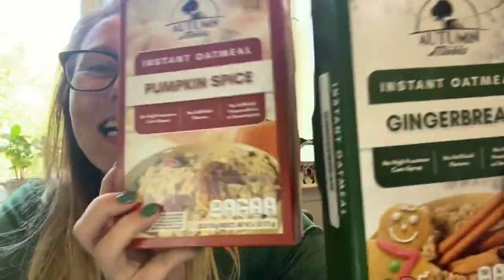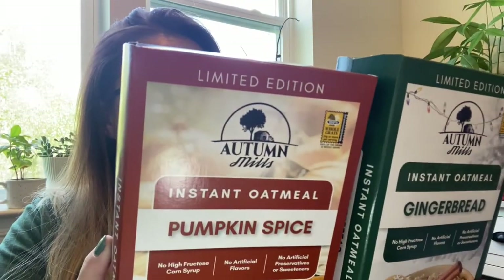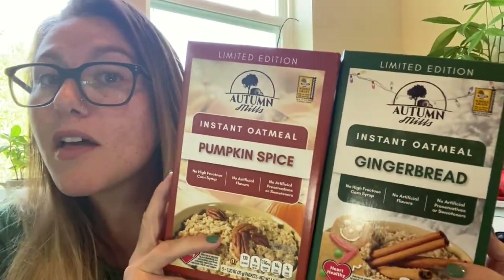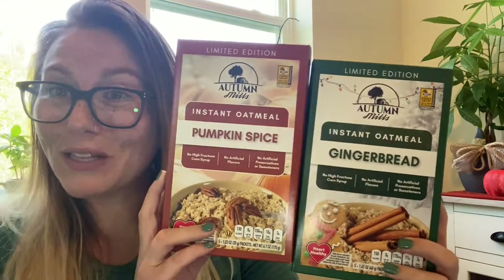I feel like every video I drop something. Anyway, I've hauled instant oatmeal from Dollar Tree before — brown sugar cinnamon and apples, both delicious. That same brand has come out with new fall and winter flavors. I picked up two of the three: gingerbread and pumpkin spice. The third was hot cocoa, which I skipped because I don't think anyone in my family would eat it. This is by Autumn Mills and the instant oatmeal is really good. I'm excited to try these — I feel like the pumpkin spice will be similar to the brown sugar cinnamon.